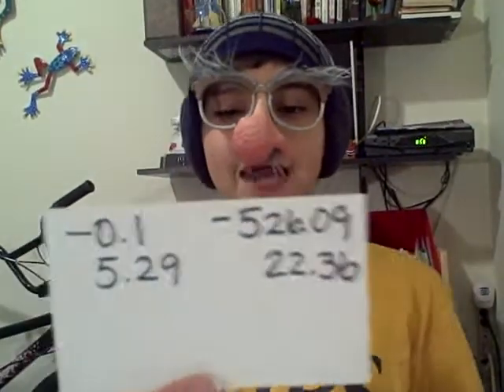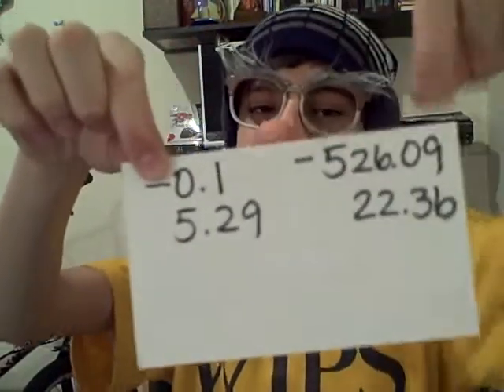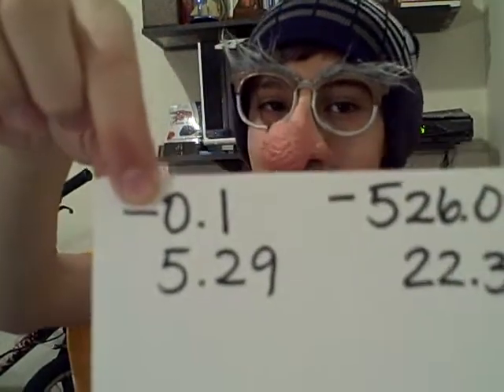Old Grandpa Natalie, how do you know if a number is negative? Oh, certainly Charlene, very easy. You know that a number is negative by this subtraction sign — this minus sign — next to the number.